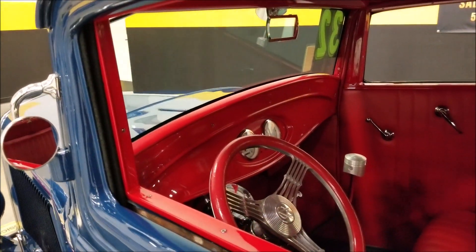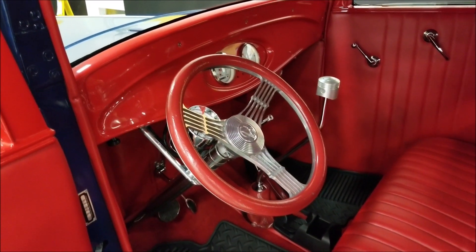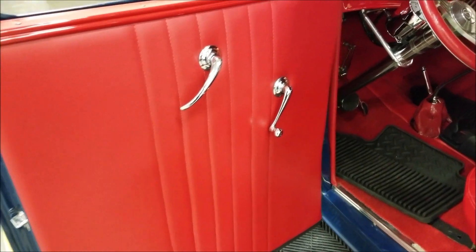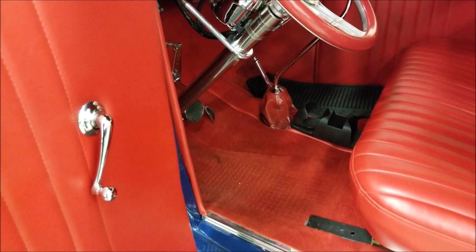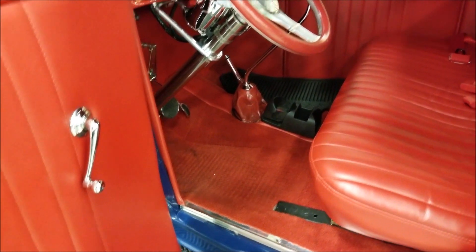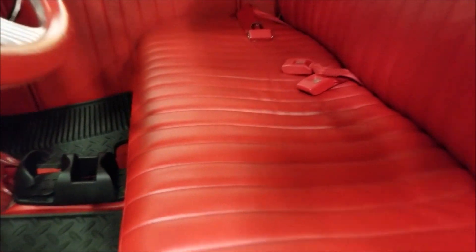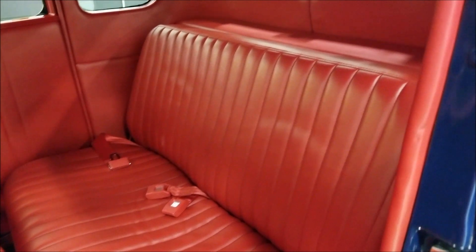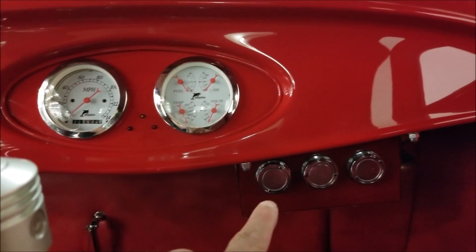Check out the interior: there's a banjo-style steering wheel, door panels finished in matching red, and thicker floor mats put down to protect the carpet. The carpet is in nice shape, and the seats are not showing much wear — no tears or rips. Just a classy-looking street rod.